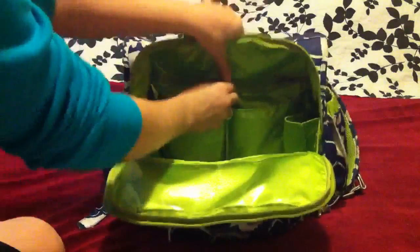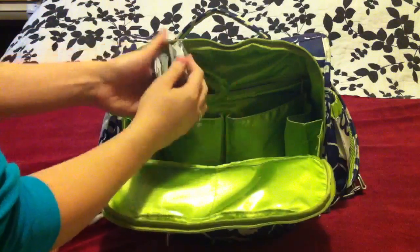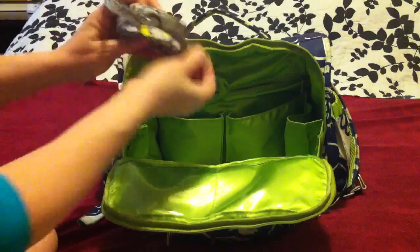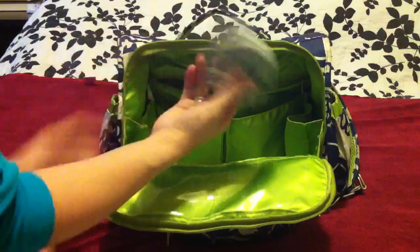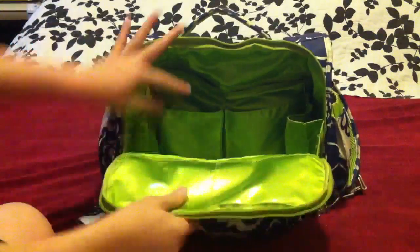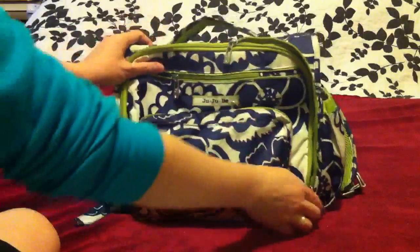On this side I have a passy pod. He generally only takes a pacifier when he's sleeping and doesn't really use one during the day, but it's always nice to have one in case of a meltdown.